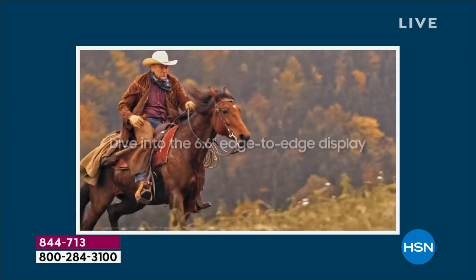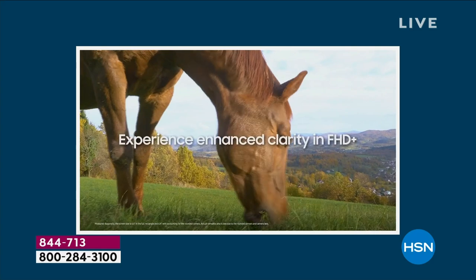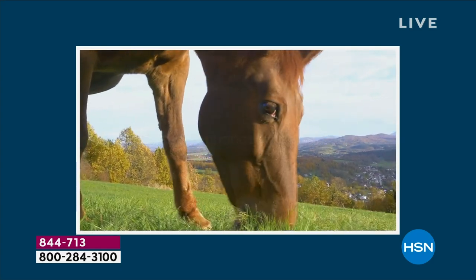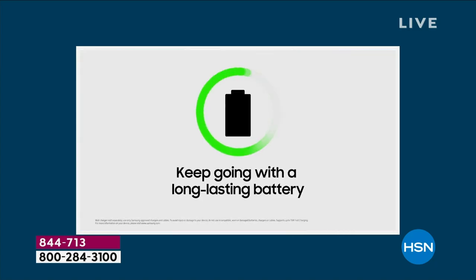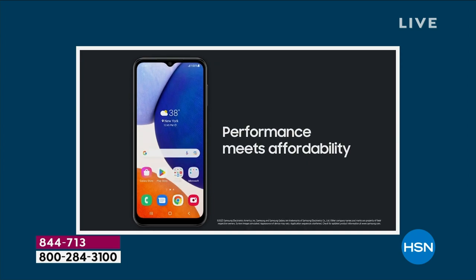You can shoot 1080p high-definition video at 30 frames per second — you'd typically need an upgraded camera or camcorder to do that. Not when you have this phone in the palm of your hand. You're going to get gorgeous pictures, gorgeous video, and two-day battery life. It is loaded in every sense of the word.